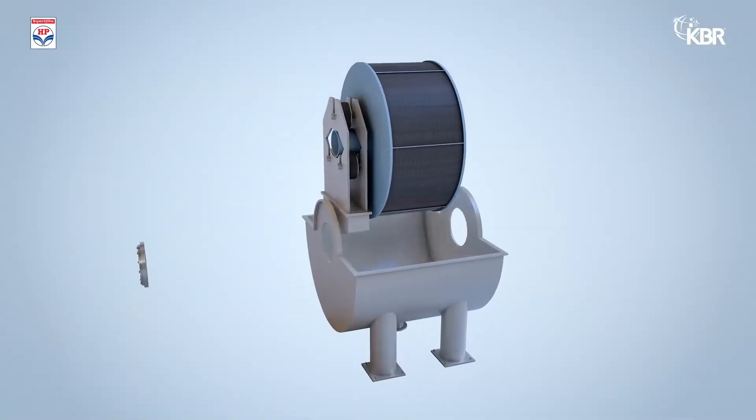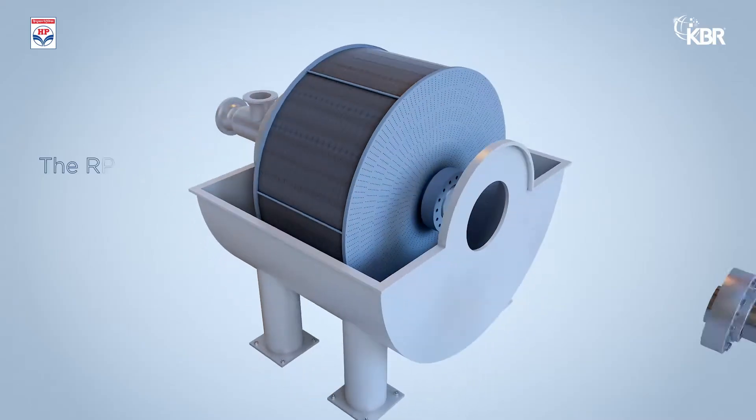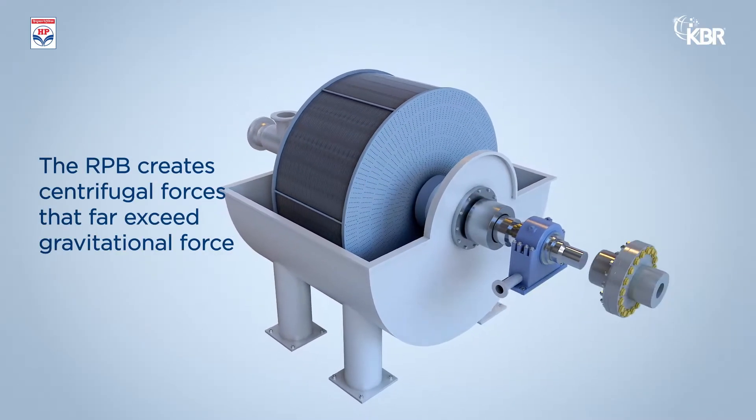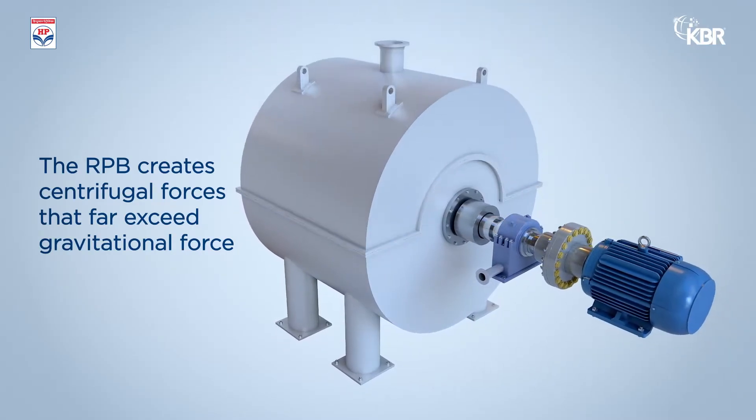KCAP, the new process intensification carbon capture technology, utilizes the patented rotating packed bed, or RPB, which has a highly porous packed bed, resulting in significant improvement in the mass transfer between CO2 and liquid solvent.